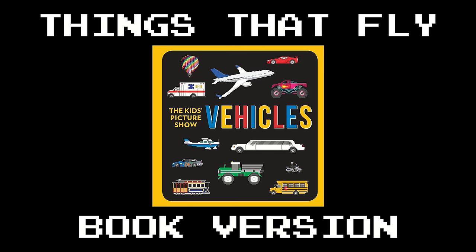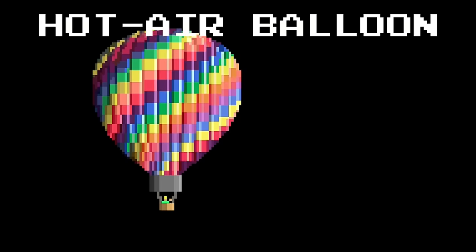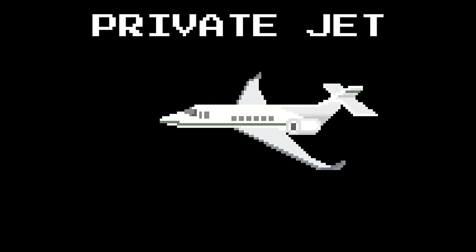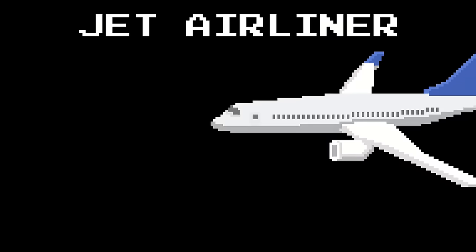Things That Fly Book Version. Propeller Plane. Hot Air Balloon. Private Jet. Helicopter. Biplane. Jet Airliner.